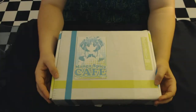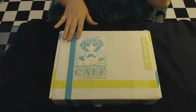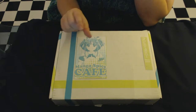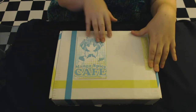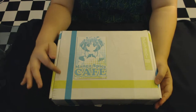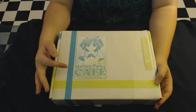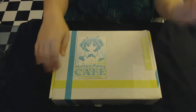Hi everybody, this is the Boxed Otaku back again with another subscription box — still the month of June. The box we have today is called the Manga Spice Cafe. It's a box specifically for manga and snacks, with no fillers like anime items. It's specifically manga that fits the theme of the month, which I think is elegance. On the website they always show one manga and one snack, and they always give you the first book of a series.